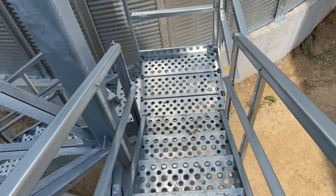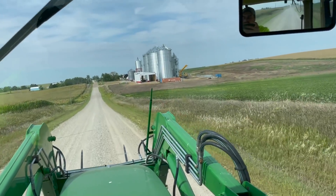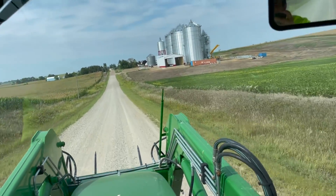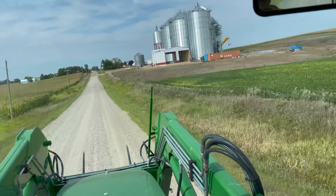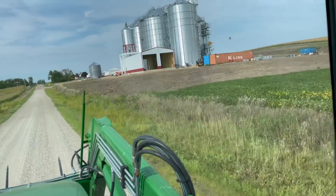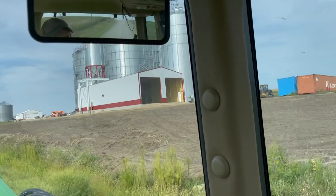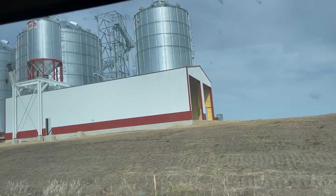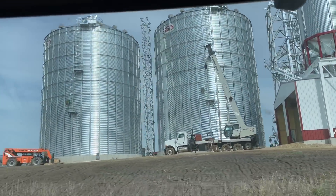This is just to show you - if that Sukup stand on the overhead bin was green and then we had the red, it just wouldn't look right. Now you can truly understand why we did it - it just looks so much better coming down the road. Everything matches, it's crisp, it's beautiful. The Sukup red and white - everything about it is just great.